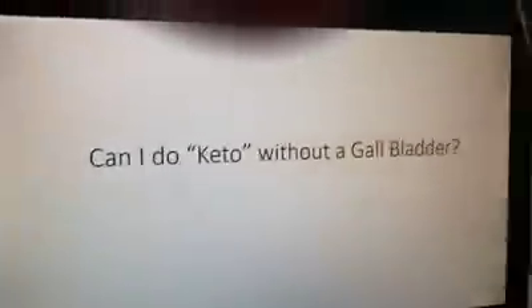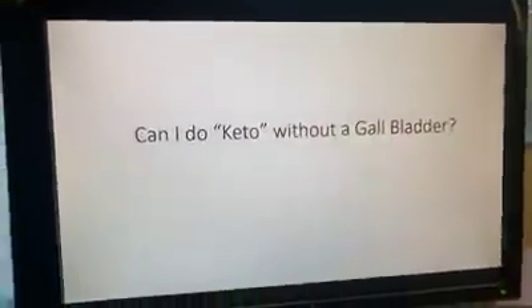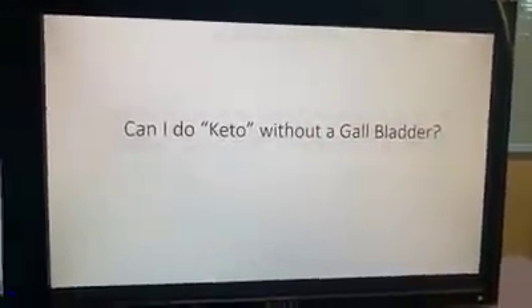Can I do keto without a gallbladder? The answer is a big resounding yes, you can. Because you've been eating food — probably pretty fatty food — since you've had your gallbladder out. I want you to think of keto as not some weird alien diet. It's just eating real food. And unless you've totally been fasting since your gallbladder was out, yes, you can.